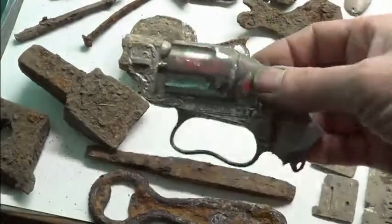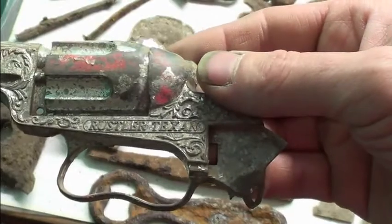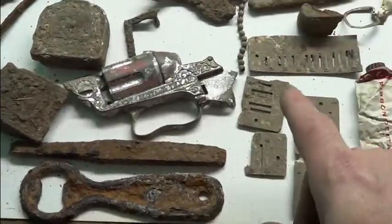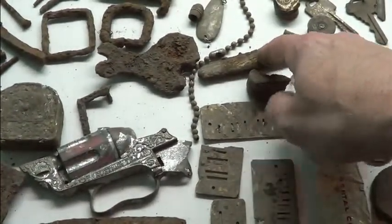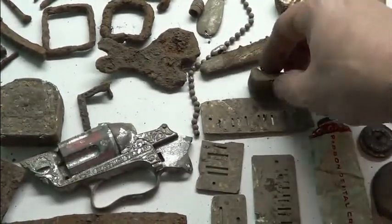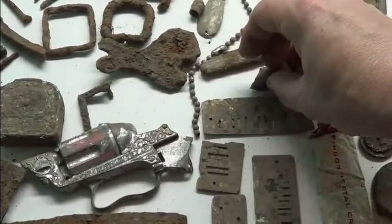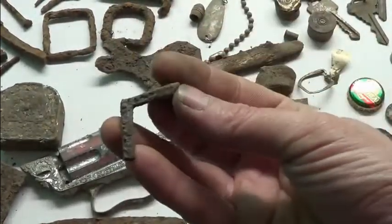Bottle openers. Cap guns — Rustler Texan. I don't know what it's from, but that's a cool little cap gun. I'm assuming it's a cap gun. We got some harmonica reeds. A wooden-handled jackknife. The end of a horseshoe — busted off old horseshoe, it looks like it's been cut, sheared some way. Another little buckle, or piece of a buckle — what's left of a buckle.